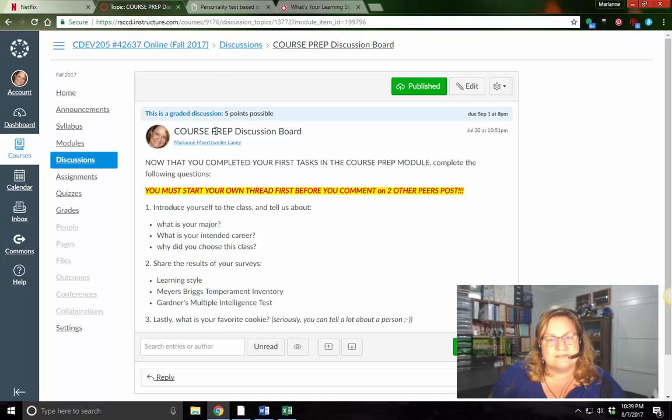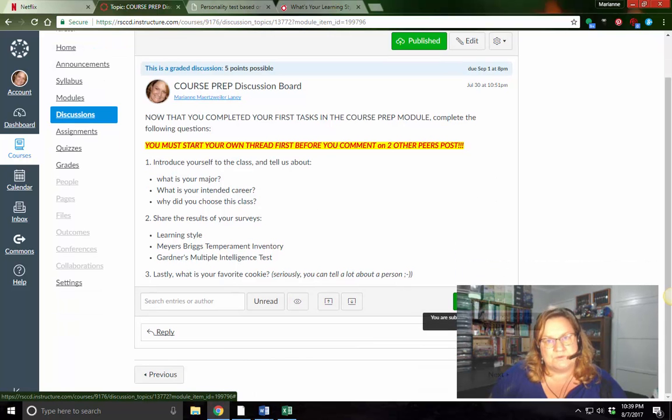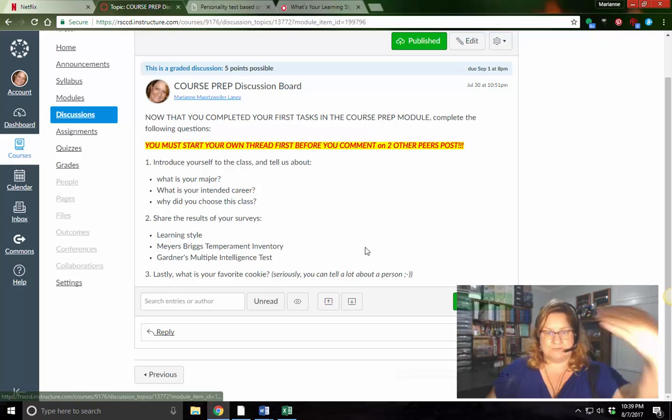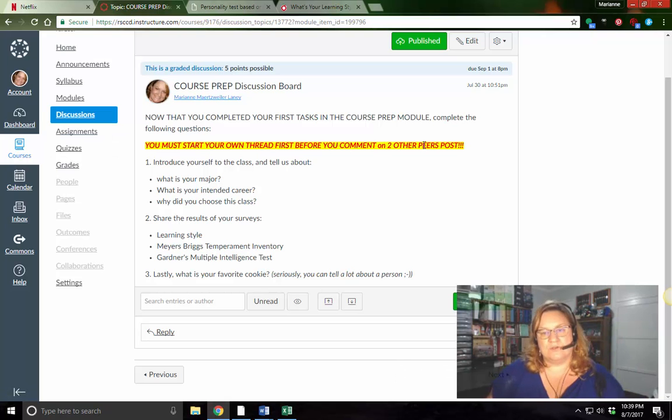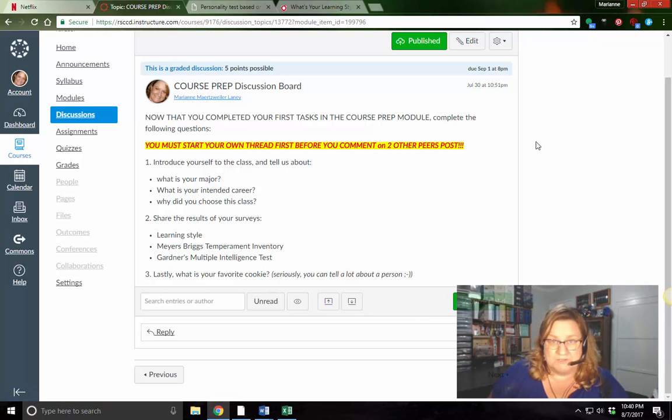Here's your discussion board. I've moved us over here to Discussions. Make sure you subscribe so you can see people's responses to what you put in. You're going to start your own thread and introduce yourself to the class. You're going to answer three questions and share the results of your surveys. I also want you to upload a picture of your calendar — how you organize your time, which I think is really important. You must start your own thread before you comment on two others' posts, then come back the next day and respond to two other people's posts.